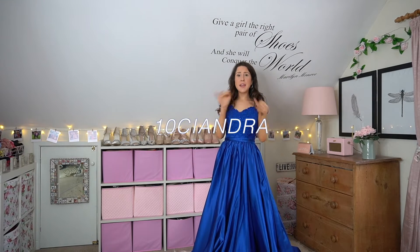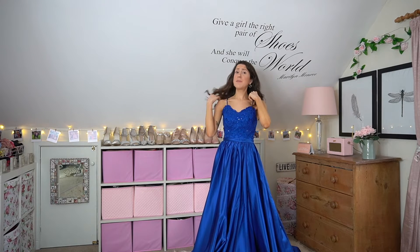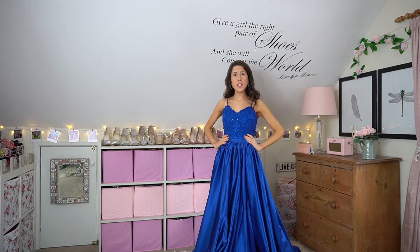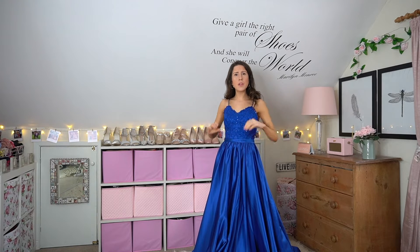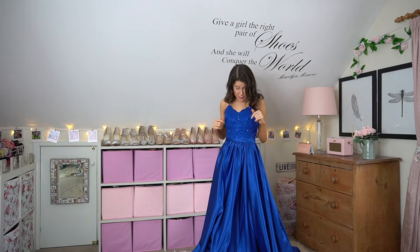I have a discount code for you: '10KIANDRA', which gives you 10% off everything on the site. It's custom order as well, but I just got a UK size 6, which is a US size 2 or 0. They go all the way down to US size 0, and you can also get custom measurements for your bust and things like that.